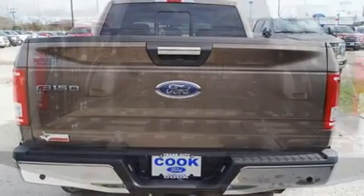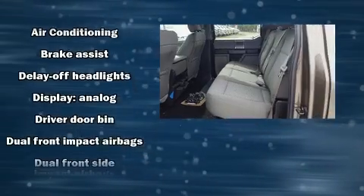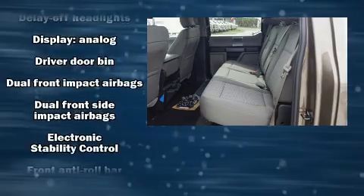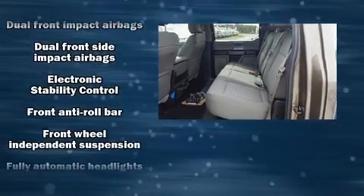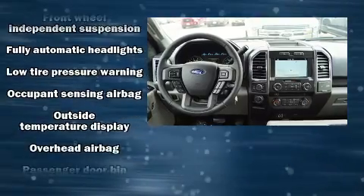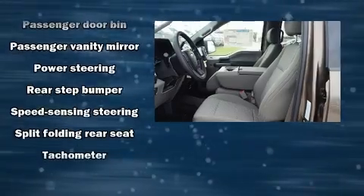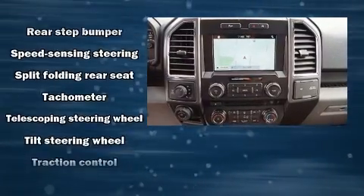Ford ensures the safety and security of its passengers with equipment such as dual front impact airbags, head curtain airbags, traction control, brake assist, ignition disabling, and four-wheel disc brakes with ABS. Electronic stability control ensures solid grip atop the road surface no matter how challenging the driving conditions.